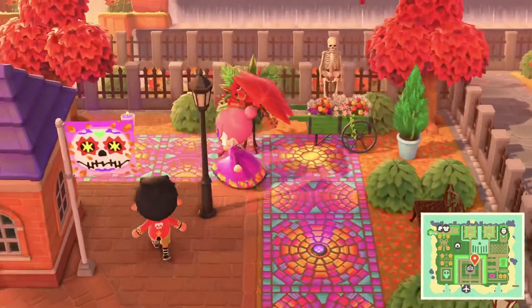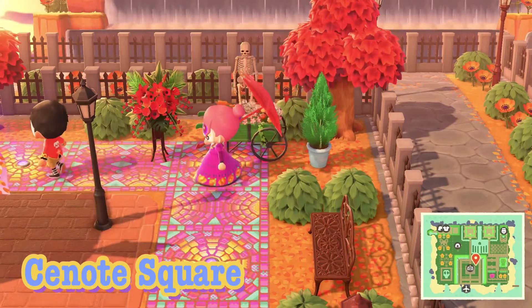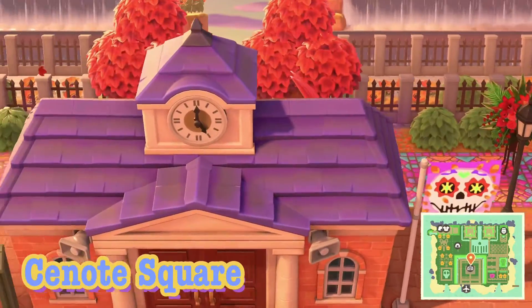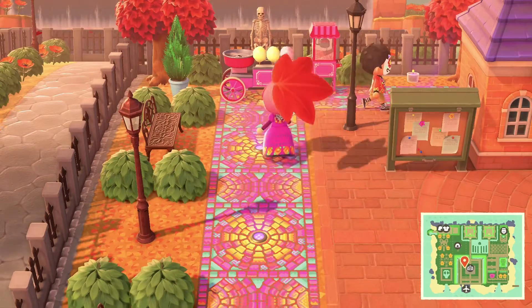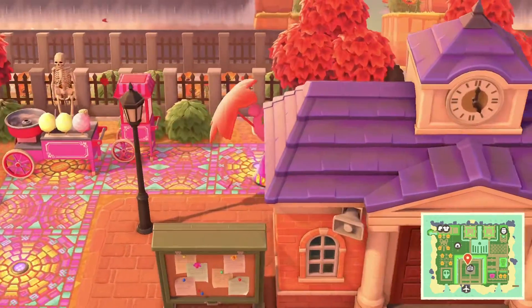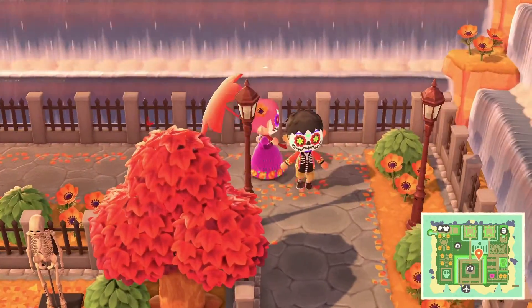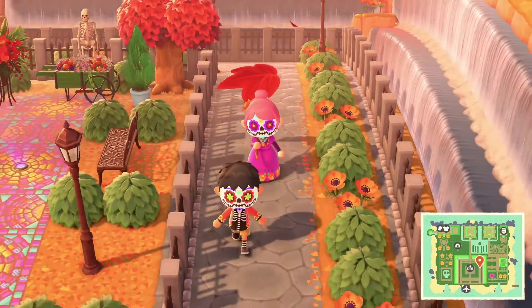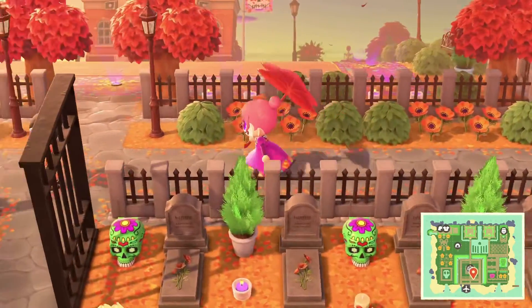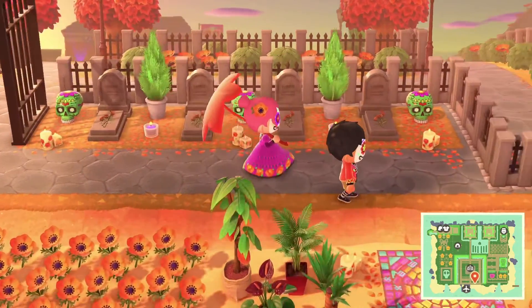So yeah, this is the square — there's a skeleton back there behind the flowers. I wanted them to be featured in some way in the beginning; there's one guy over here too. I really hope they put some more stuff in for Day of the Dead — in New Leaf they had a little statuette with the mariachi guy and I want that guy to come back. There might be some updates around Halloween. So yeah, this is just my square, pretty much the same all the way around, and then I have my first beach which is also very heavily Day of the Dead themed.